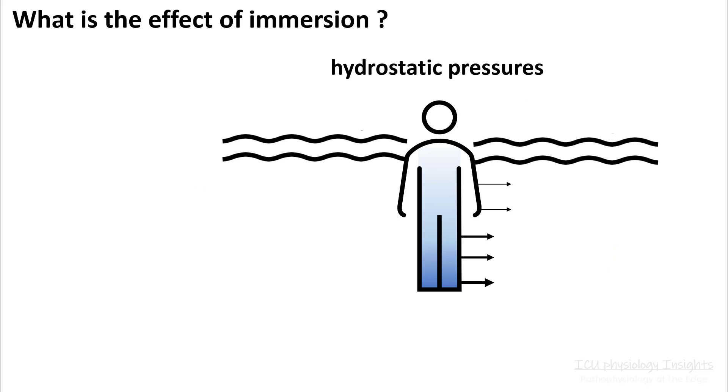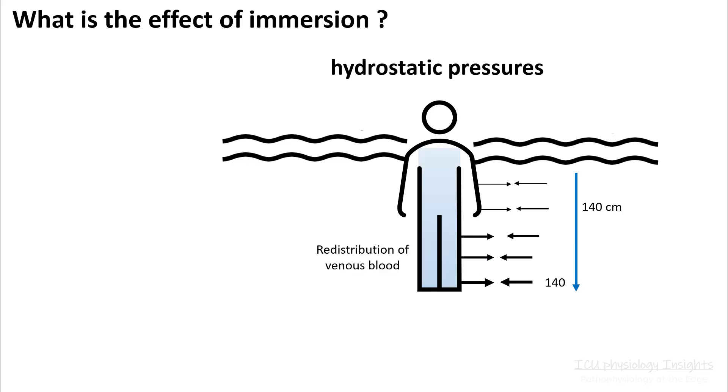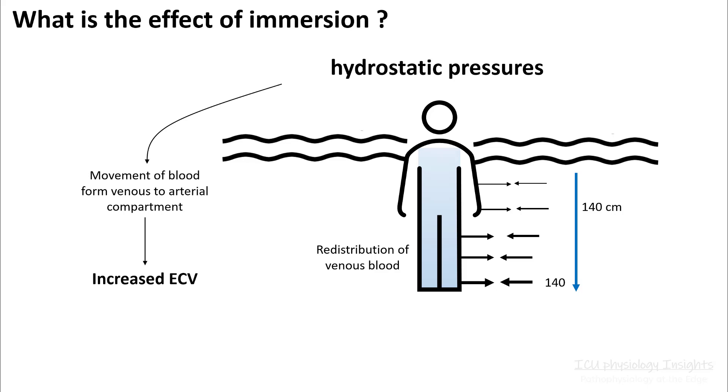So what happens when you immerse in water? You sense hydrostatic pressures, and these hydrostatic pressures will be equal to the weight of the water column. They will neutralize each other and this will result in redistribution of the venous blood, which will be more uniform. So instead of pooling in the legs, more of the blood is shifted to the arterial compartment and that will be sensed as increased ECV.